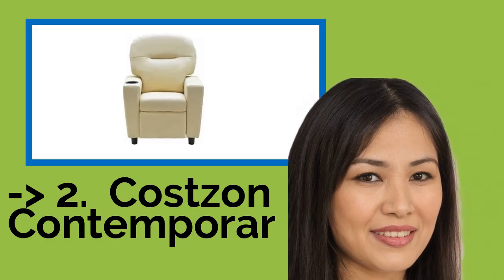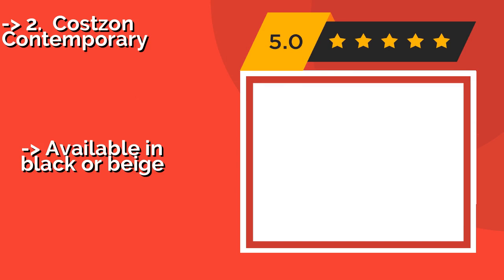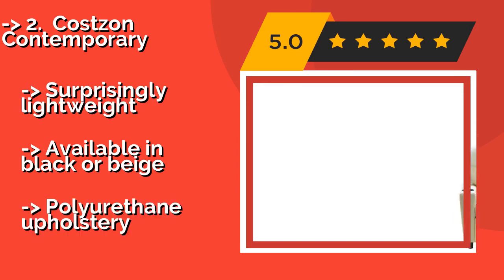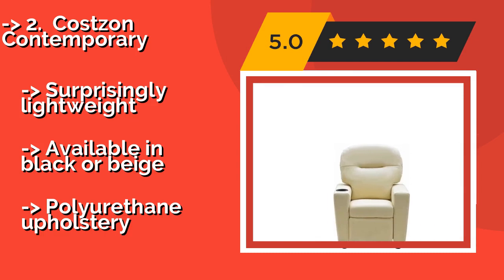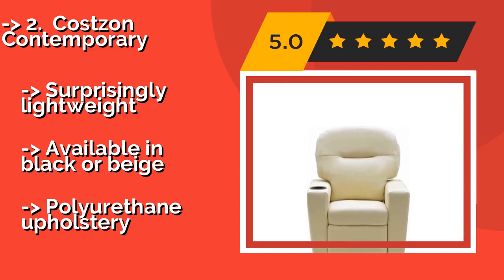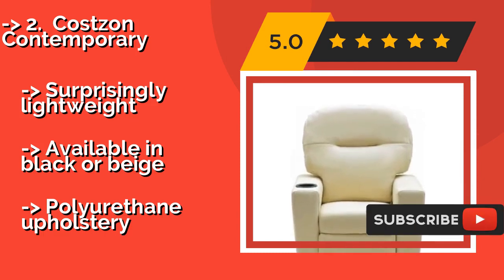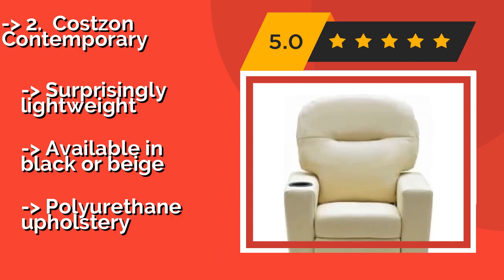The 5th product in the list is the Cost is on Contemporary, about $93. While it is intended for use by children, it boasts a sturdy frame made of iron and wood that has a maximum weight capacity of 240 pounds. Your kids are surely not that big, but it means that rambunctious tots won't be able to break it too easily.